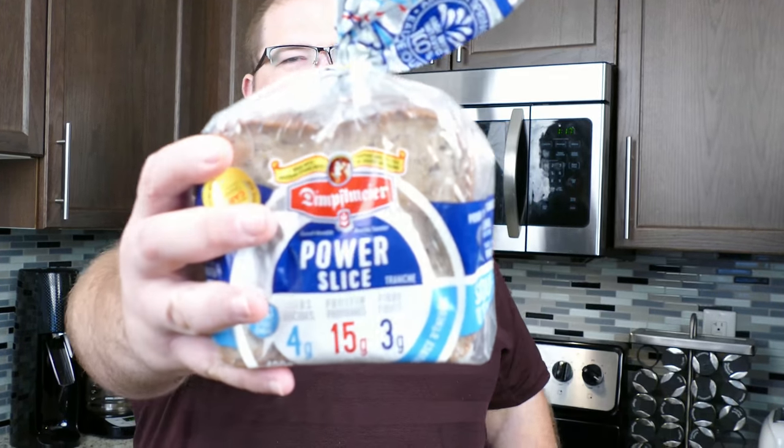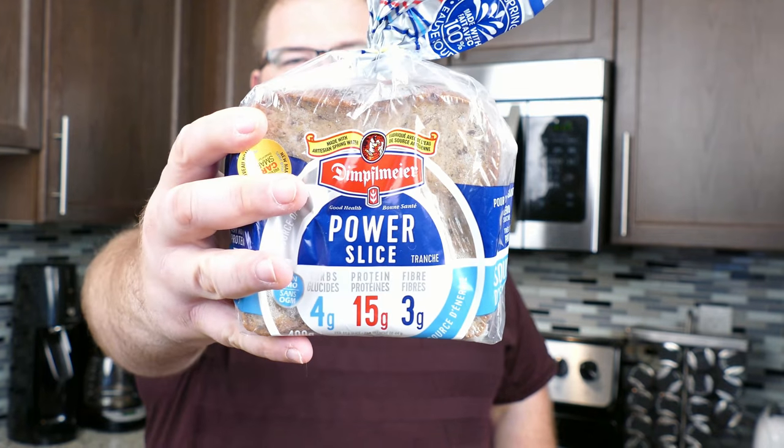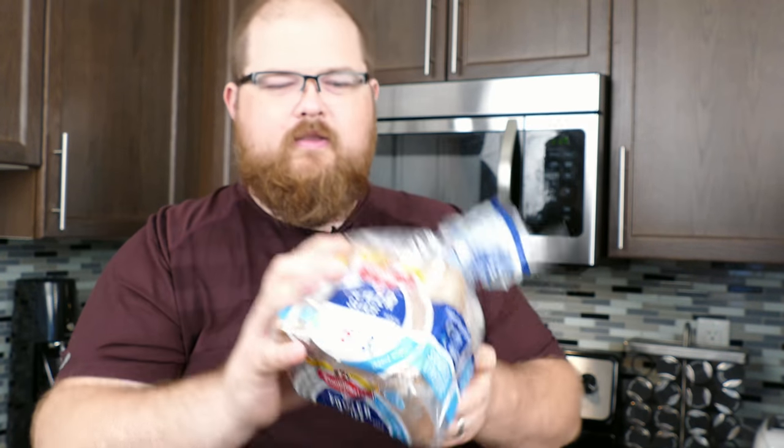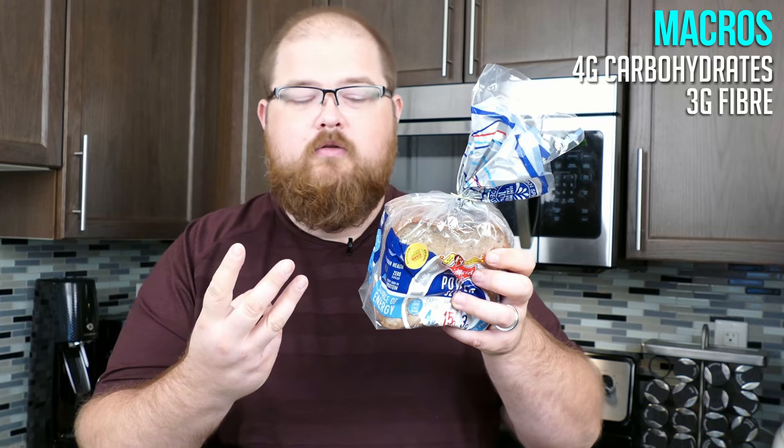I just recently found this. This is Dimfelmeier — you can find it here in Ontario. If you go to their website you can find out which stores actually carry this. But this is called the Power Slice, and the macros on this are 4 grams of carbohydrates per slice, 3 grams of fiber, zero sugars, and 15 grams of protein per slice.